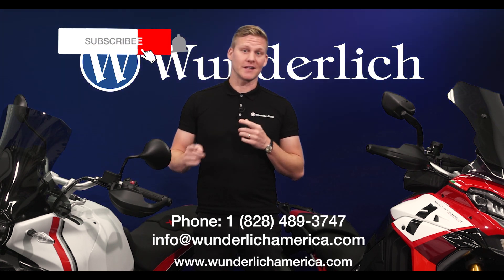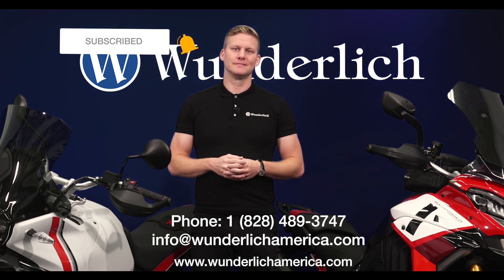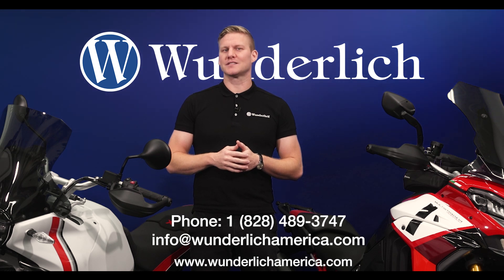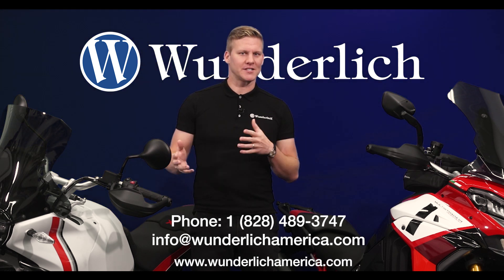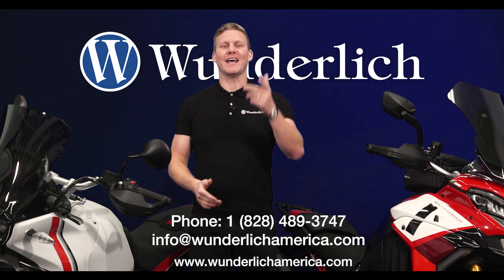Also, don't forget to hit that subscribe button to stay updated on the latest videos. Thanks for watching. Expect more awesome products to come from Wunderlich, where passion meets precision. I'm Jan and I will catch you on the road.